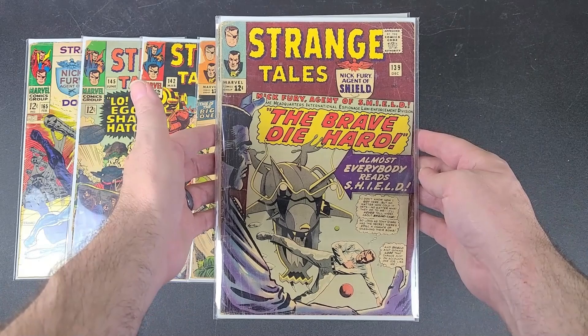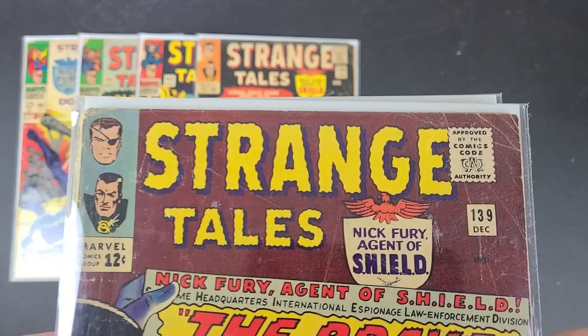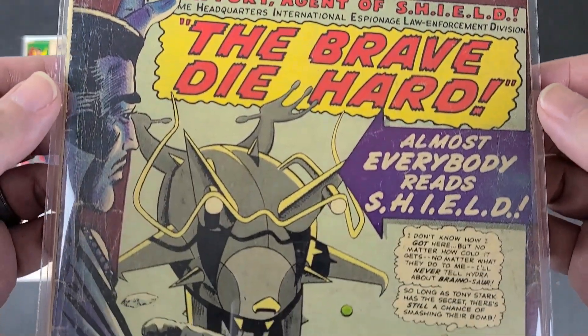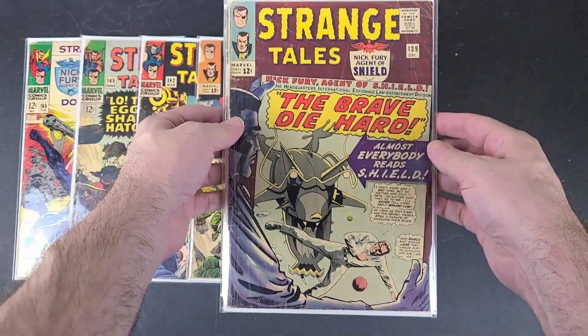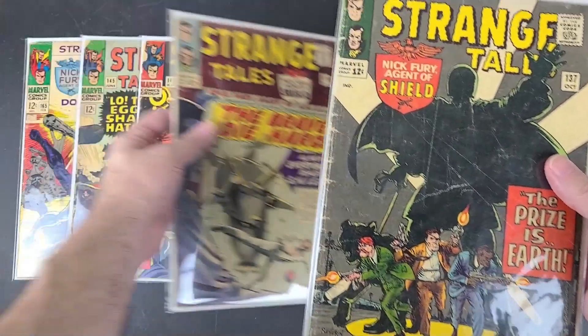And this is Strange Tales number 139, also from 1965. Again it has a Baron Mordo and a Dormammu appearance. I plan on upgrading these eventually, but it's nice to have them, at least to where you can read the stories.